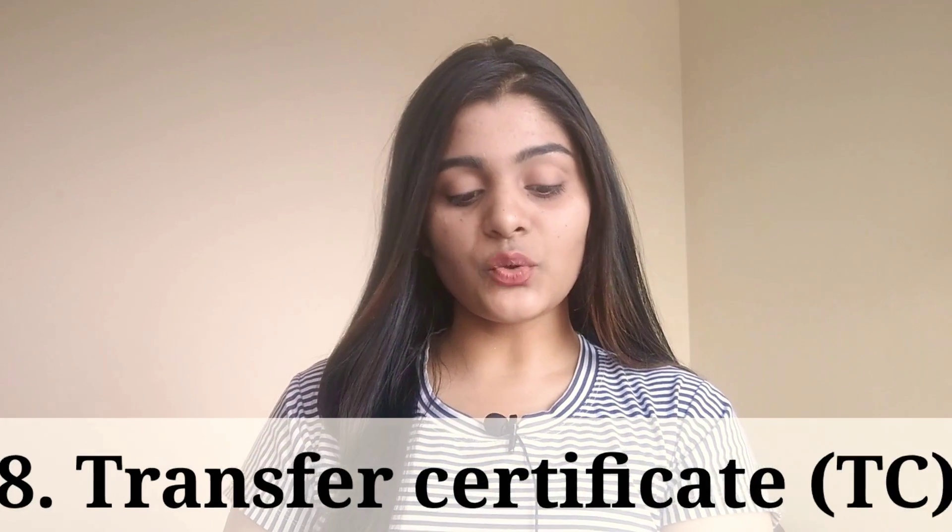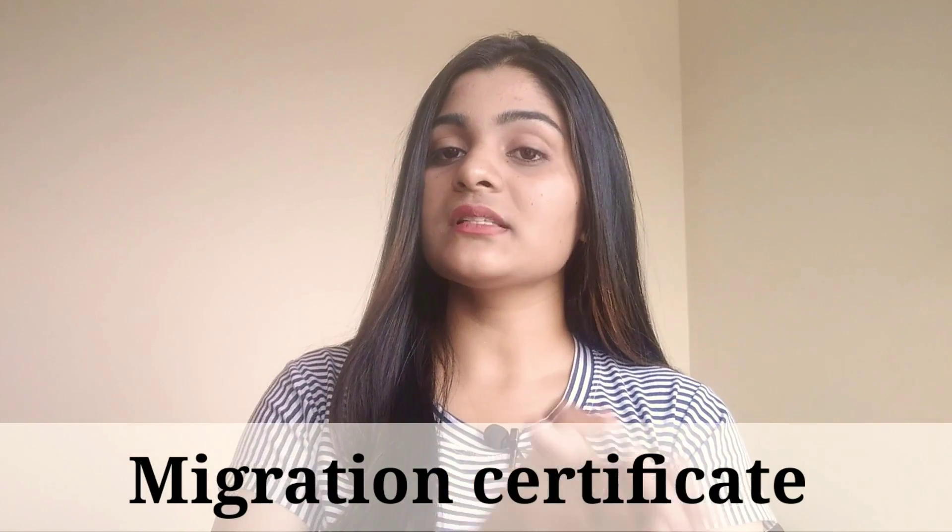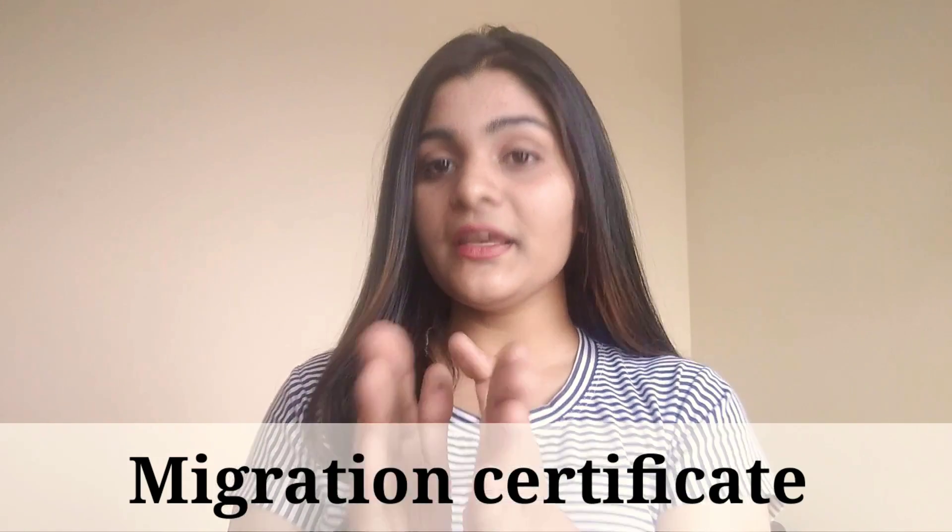The eighth document is the transfer certificate, also known as TC. This is issued by your school, and you will need to submit it to your college. Some colleges may not require it, but it is an important document so carry it. Along with TC, you also need a migration certificate — this is required if you have taken admission in Delhi University but studied in another state, as it proves your academic transition from your state board to Delhi University.